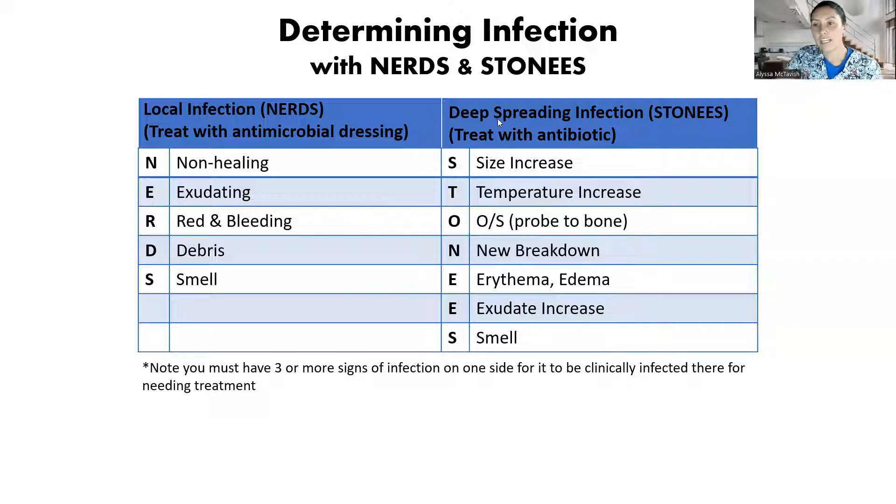When looking at the deep spreading infection criteria, we have: Size increase, Temperature increase — so you can feel that it's warm. They do have infrared thermometers, which I absolutely love, because you can take the temperature on one side and take it on the bilateral side — the opposite side of the body — and compare it to surrounding tissue to see if there's an increased temperature. Can you Probe to bone? So when you're using your cotton tip applicator assessing the wound, can you touch bone?